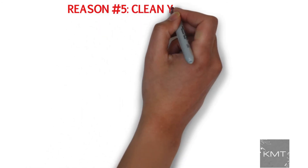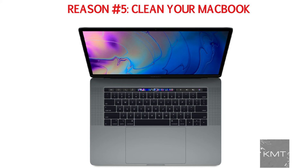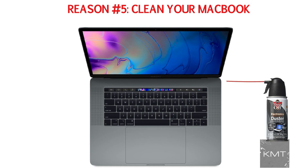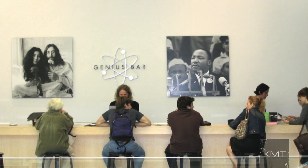Reason number five: clean your MacBook. Sometimes your MacBook can have a build-up of dust and lint around the air vents or even inside. You can simply use some compressed air to clean out the air vent to see if that makes a difference. If you feel comfortable, it might be a good idea to open up your laptop and clean it out, but if you don't feel confident, you could drop by the Genius Bar for some help.